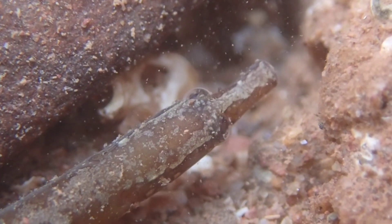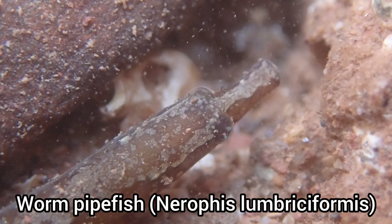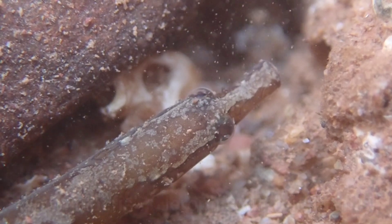It was nice to find a worm pipefish for the first time in a while. This is one of my favourite species to find in the rock pools of Dawlish.